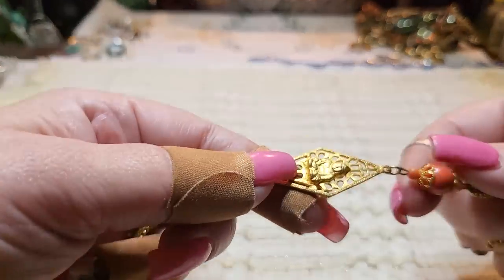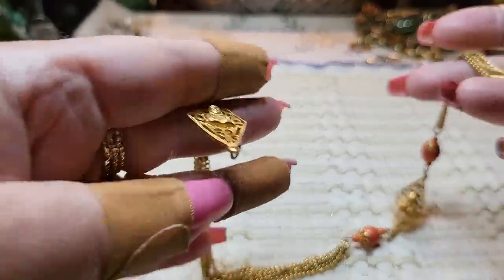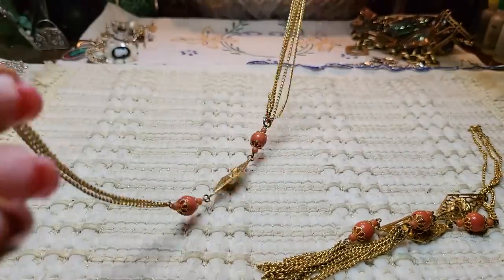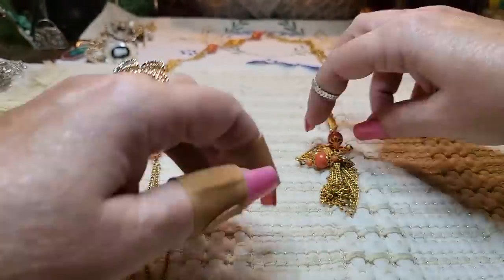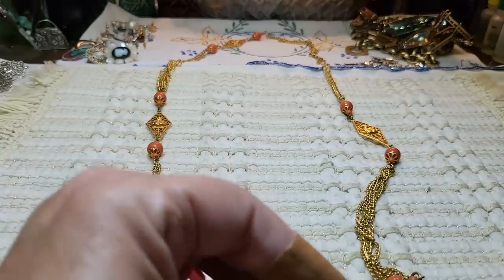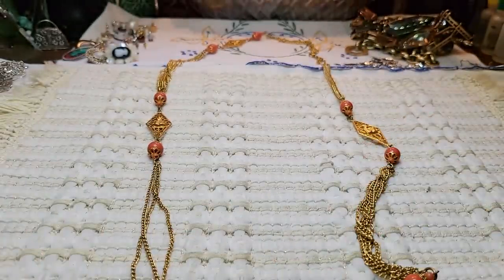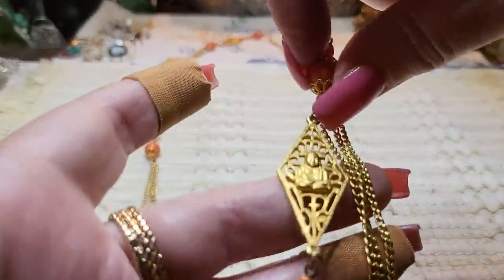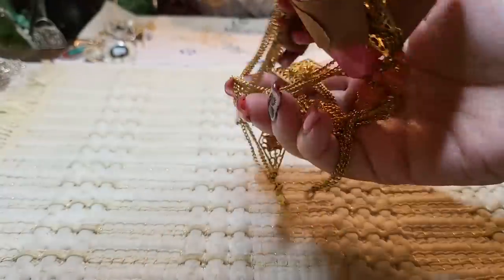Then we have this pretty orange and gold tone one with a Buddha — but it's broken. Here's the other piece. It has a clasp in the back. I'll probably just put this in a craft lot — somebody can use the chains, beads, and Buddha because they're in really good shape.